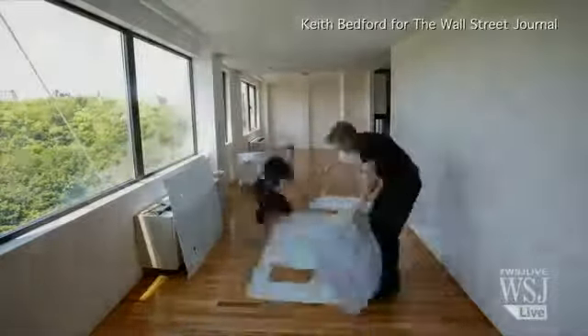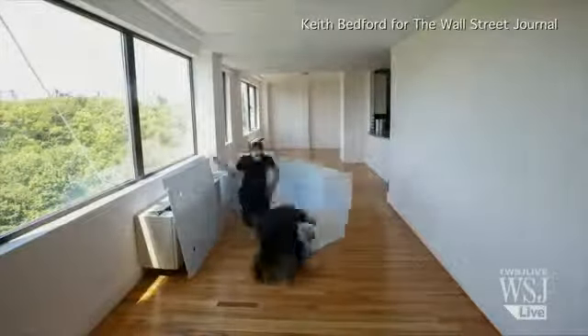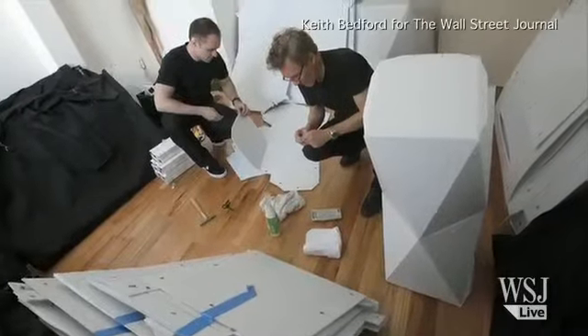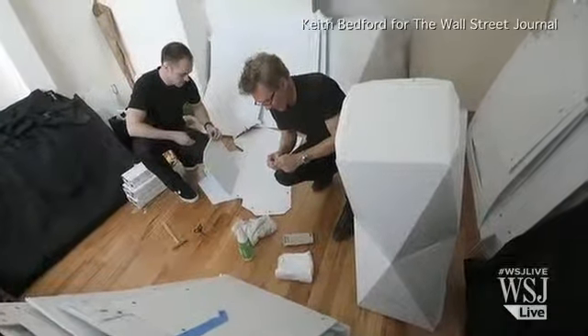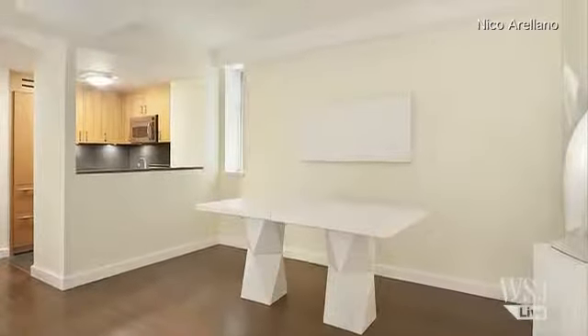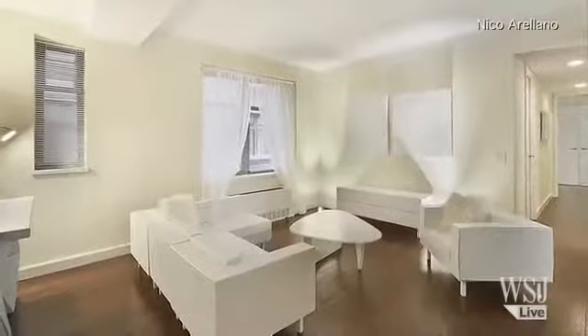What remains to be seen is whether the trend will continue as the market stabilizes. Traditional staging could cost several thousand dollars for a luxury apartment. Mr. Pinter's company charges about one-third of that price. This New York apartment is expected to hit the market for about two million dollars, but the listing agent says he expects it to sell above asking price.